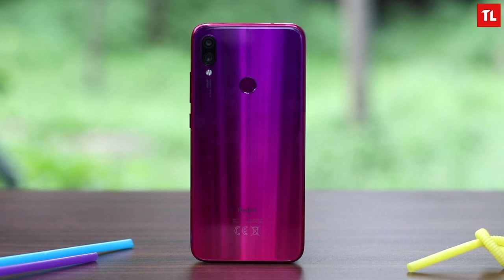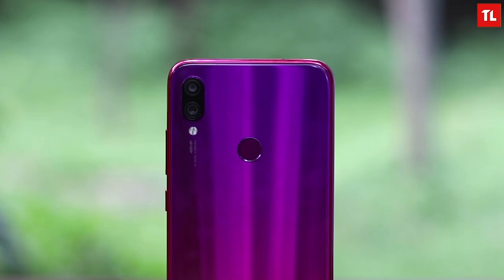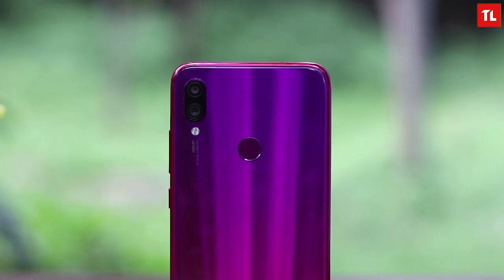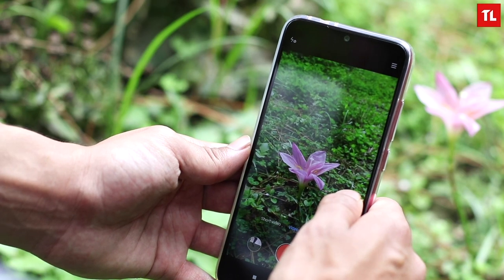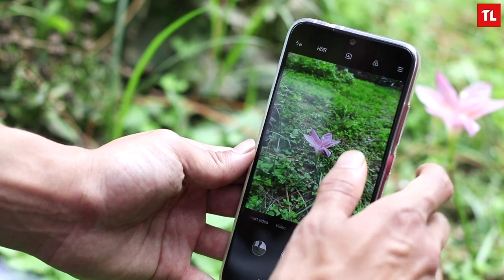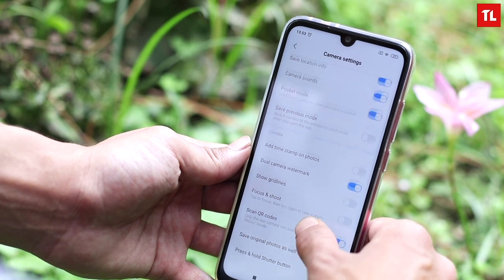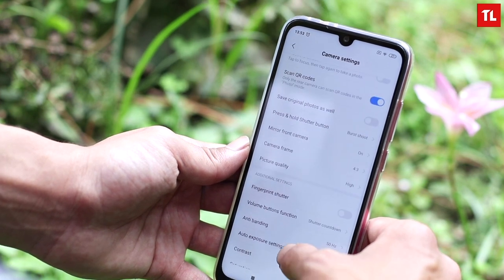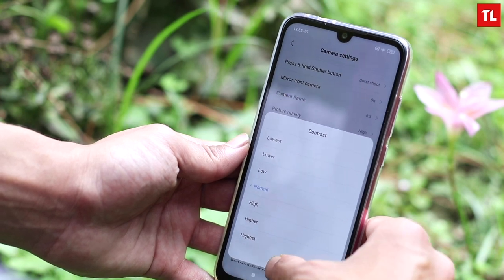Finally, let's talk about the cameras. Most of you know that the Redmi Note 7 has a 48-megapixel camera, which alone has intrigued many people. But what you need to understand before buying this phone is that it does not produce 48-megapixel images. The sensor is a 48-megapixel sensor but it uses pixel binning technology to produce 12-megapixel images — the resulting image is 12 megapixels only. You won't get a 48-megapixel image.